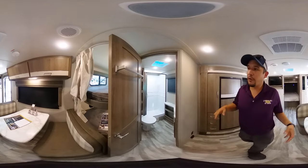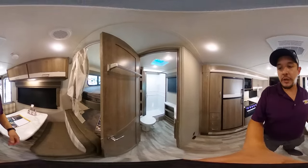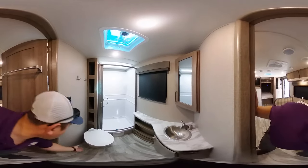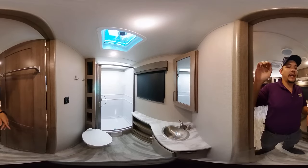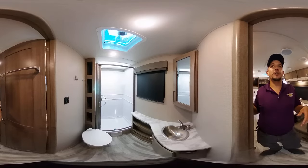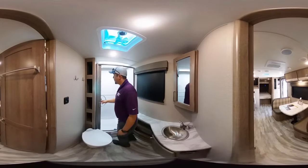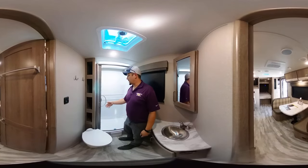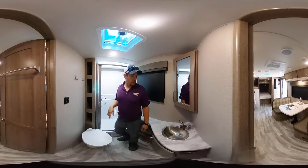Coming into the bathroom — for an RV of this size, sometimes you'll find a plastic toilet, so the fact that Grand Design hooks you up with a porcelain toilet is the real deal. That's a personal favorite of mine. Really nice setup with the walk-in shower — it's large and has plenty of room to move around. There's also a new slingshot door with a built-in squeegee to help prevent mold and help water run off.